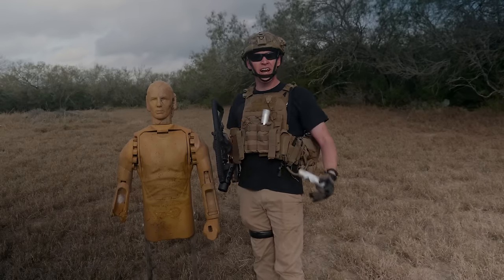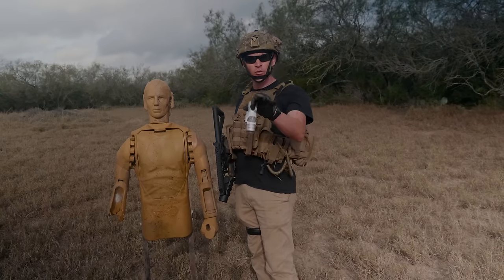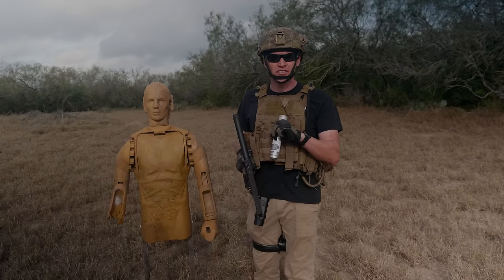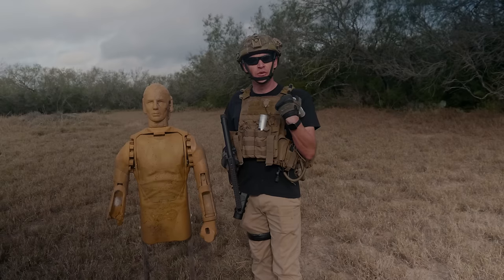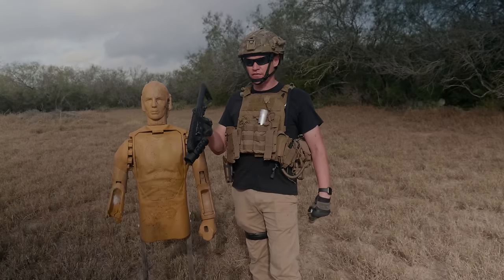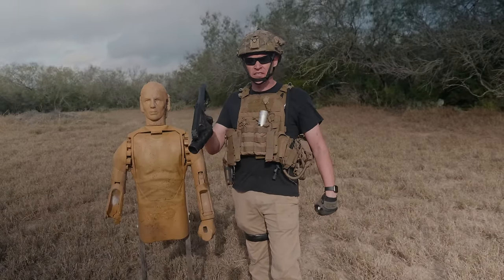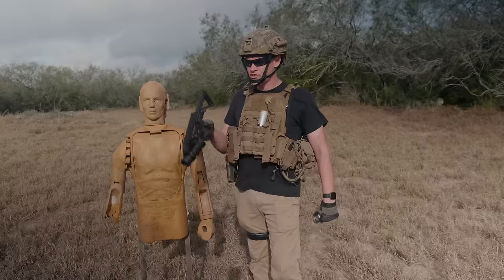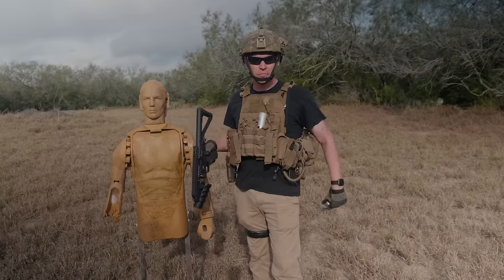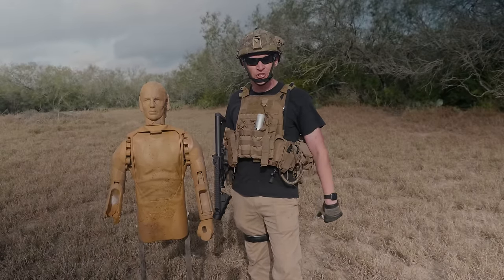The weapon actually does not have any serial numbers on it because it doesn't start off as a firearm. If you were to Form 1 one of these, you would have to give it a serial number. But since we're doing this on our licensed location, we are technically manufacturing a destructive device. Since it's going to be no longer a destructive device by the end of the day, there's no reason for us to register it and engrave it — one of the advantages of being a destructive device manufacturer.